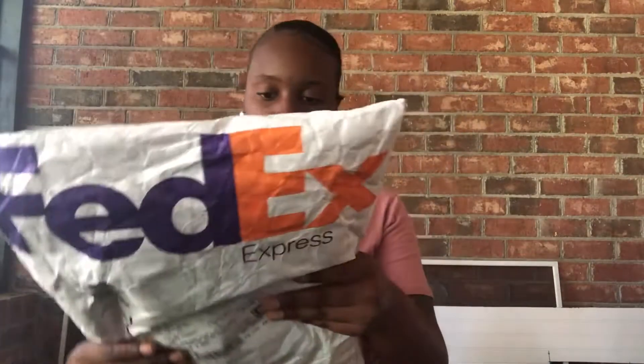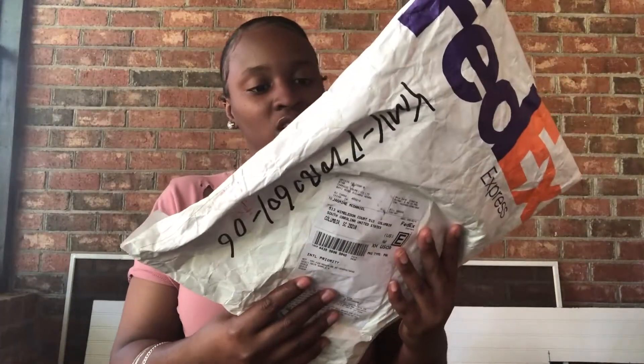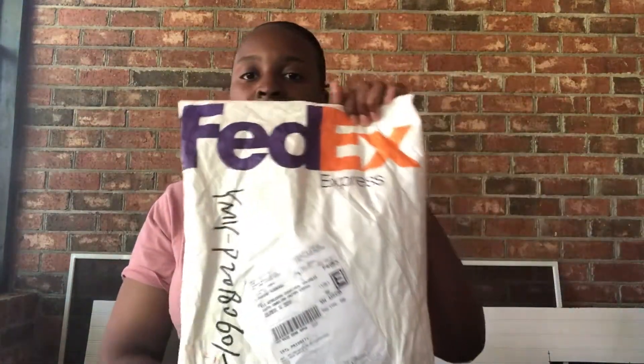She communicates and everything — everything is good, you know. So let's go ahead and open this package.